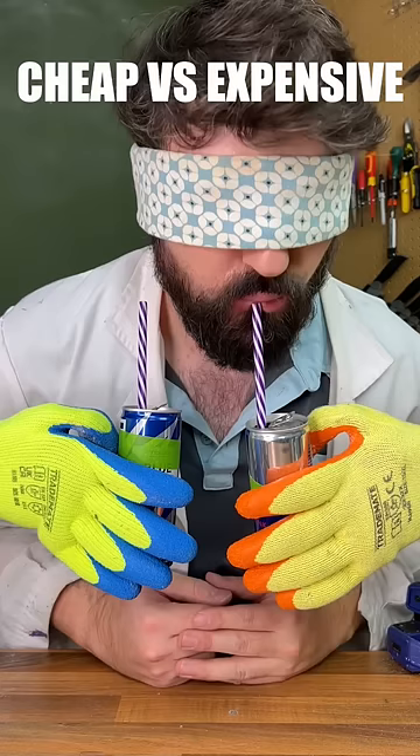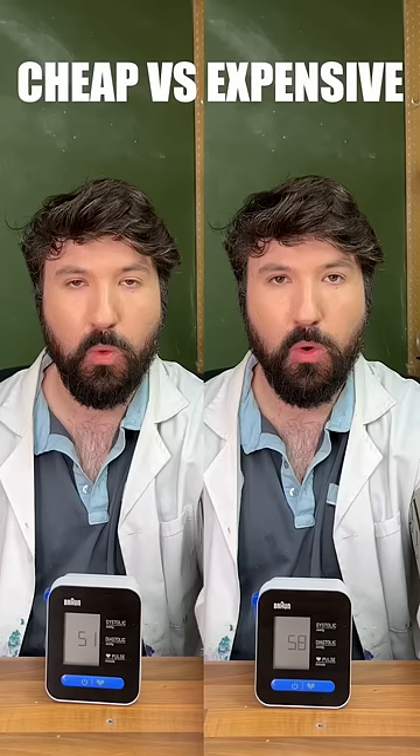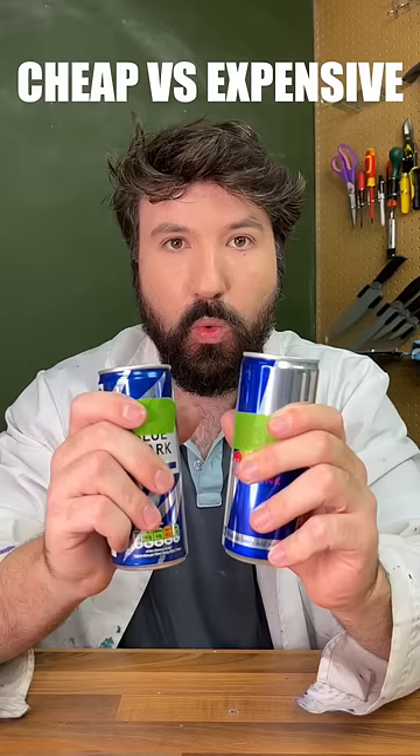On to our taste test, and after trying them both, I've got to say expensive tasted a fair bit nicer. Expensive also gave us a marginally higher heart rate, so expensive wins.